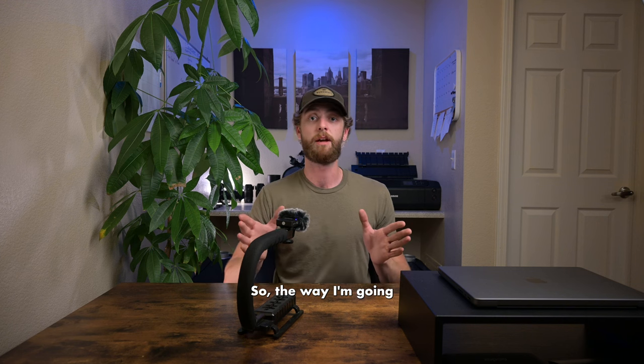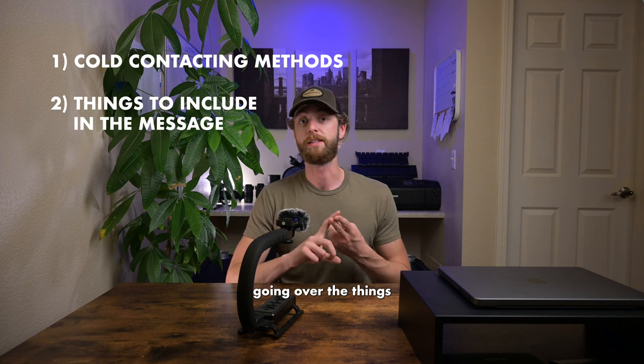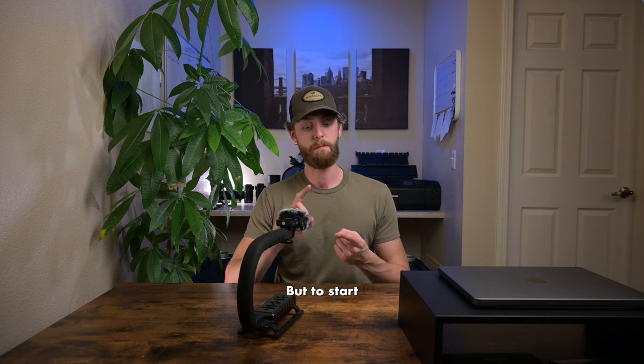The way I'm going to break this video apart is by going over methods first, then the things you should include in your cold contact message, and then lastly a little bonus tip.